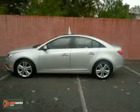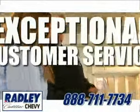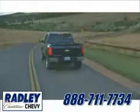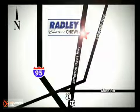Come take a look. We have a huge selection, exceptional customer service, and the exclusive low-price guarantee. Conveniently located at 3670 Jefferson Davis Highway in Fredericksburg — Radley Cadillac Chevrolet.